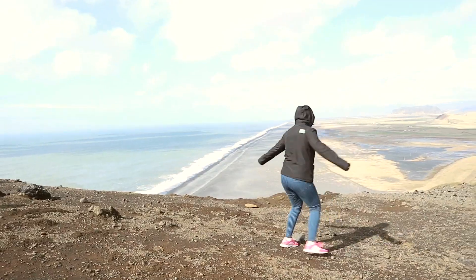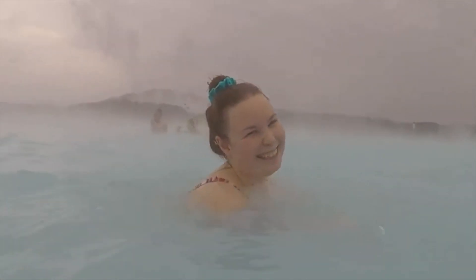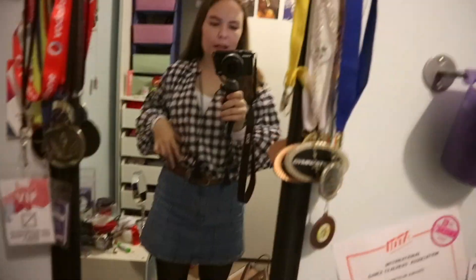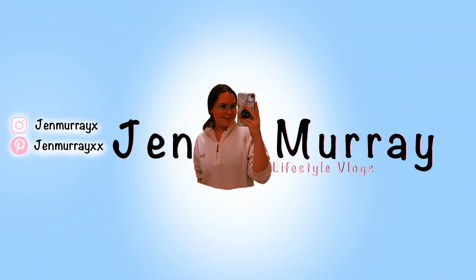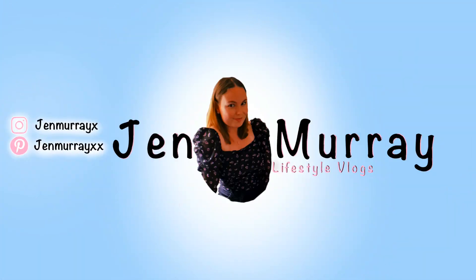I'm so excited for today's video because I've done a lot of shopping, I'm not gonna lie, and I'm gonna show you all today. Hey guys, my name is Jen and welcome back to my channel.